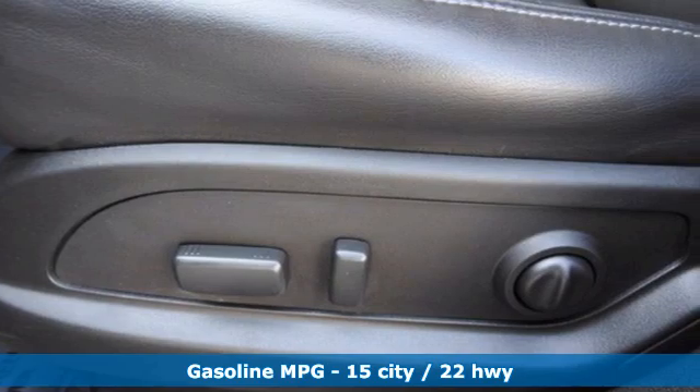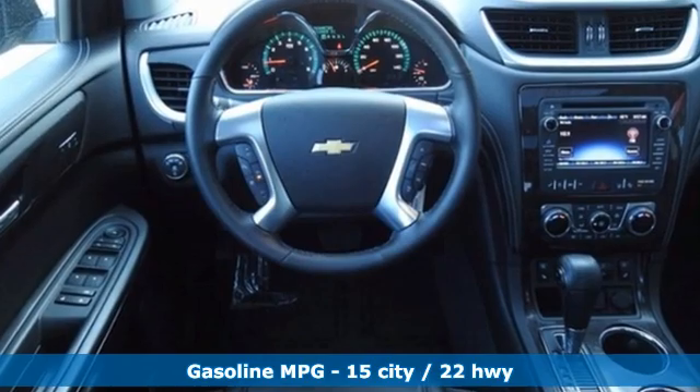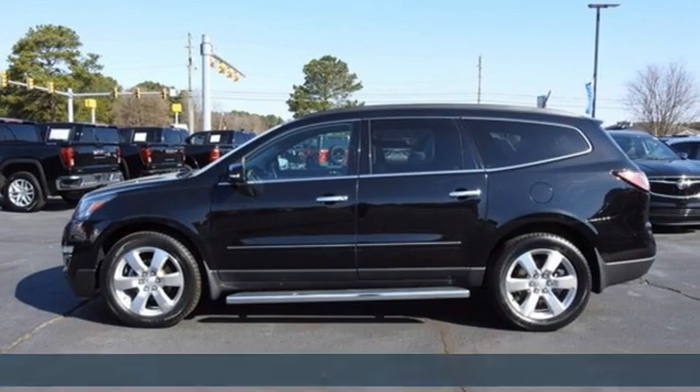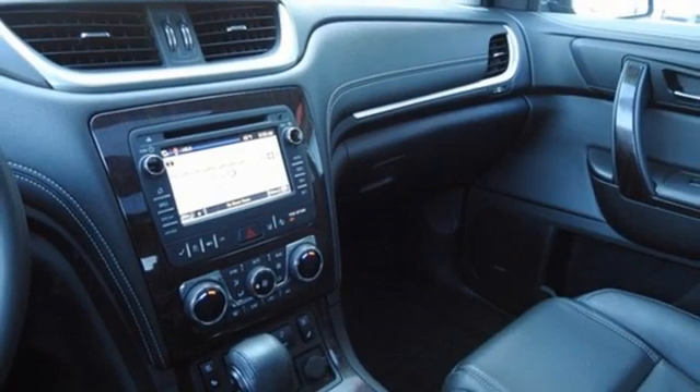It comes with all the amenities you need: V6 engine, dual zone climate control, integrated navigation system, rear parking sensors, heated steering wheel, and Wi-Fi hotspot.